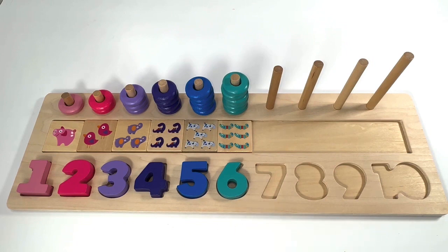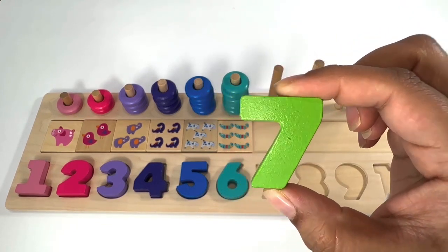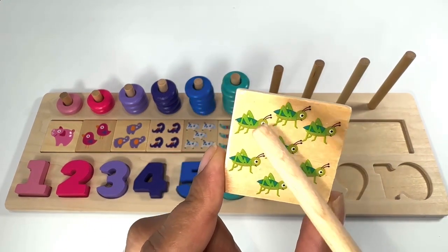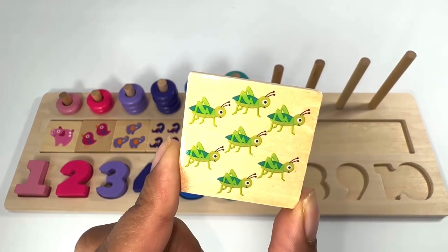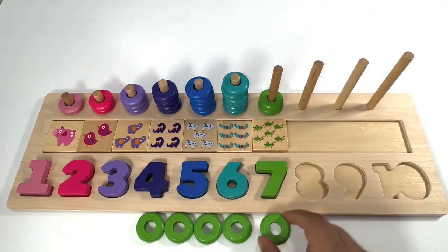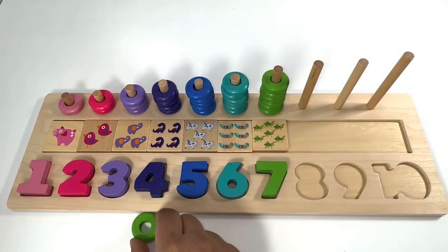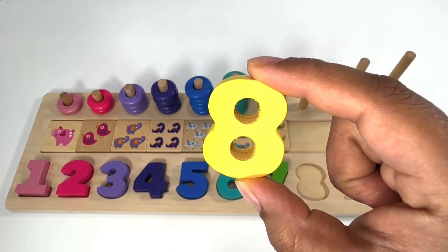Which number comes after number six? You're right, it's number seven. Green number seven. Green grasshoppers: one, two, three, four, five, six, seven. Seven green rings: one, two, three, four, five, six, seven. Which number comes after number seven? You're right, it's number eight. Yellow number eight.